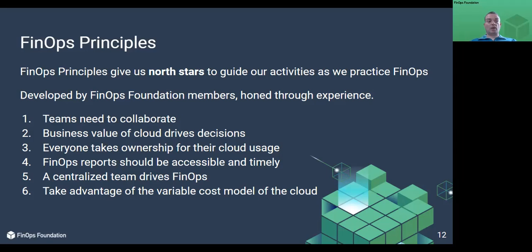Teams need to collaborate — collaboration is the trademark of FinOps. Without it, people make decisions based on partial data. Continuous improvement and fast decision making are required to be successful, and collaboration is the engine of the practice of FinOps. The business value of cloud drives decisions. Use unit economics and value-based metrics to demonstrate business impact rather than aggregate cloud spend. Empower teams with data to make conscious trade-off decisions between cost, quality, and speed.